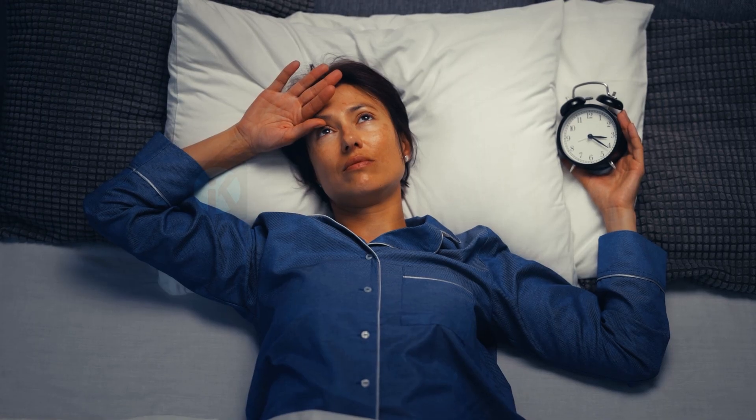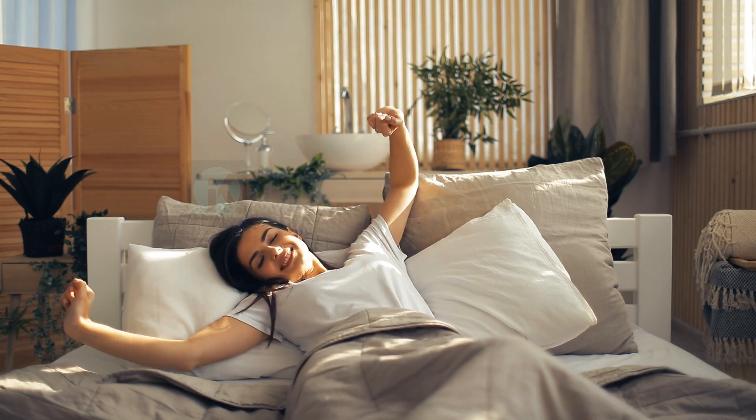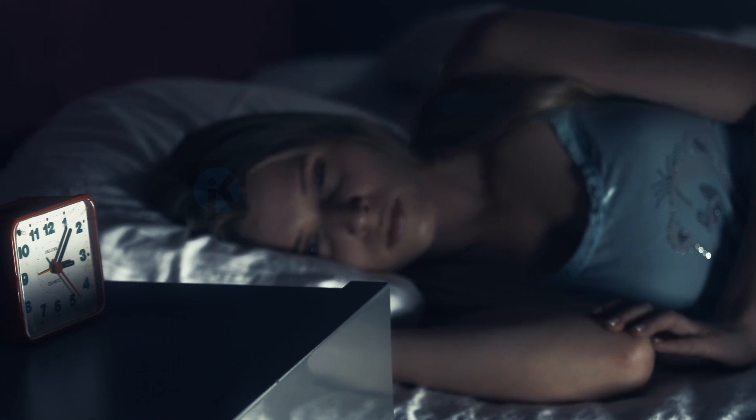1. Stick to a consistent sleep schedule. Going to bed and waking up at the same time every day can help regulate your body's internal clock and make it easier for you to fall asleep at night.